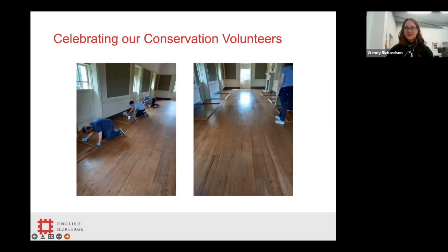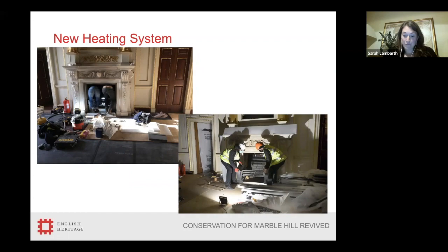Much as Wendy said, the electrics in the house were very dated, as was the heating system. It was old, unreliable, and used to break down frequently. It also only had one thermostat for the whole system, which didn't work very well for a house the size of Marble Hill. The house was either too warm or too cold, and also ended up often being too dry. The collections and interiors are quite sensitive to the wrong humidity, so we used to have to plug in humidifiers — overall, not very satisfactory.